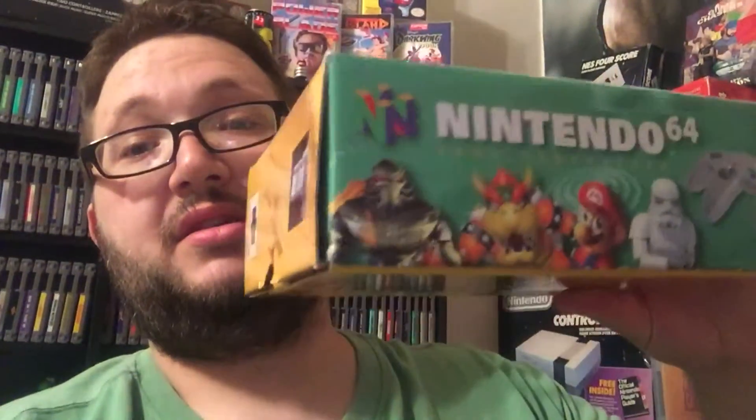This one I got for actually $10 — pretty good deal. Got a Nintendo 64 in the box and it's in pretty good shape.